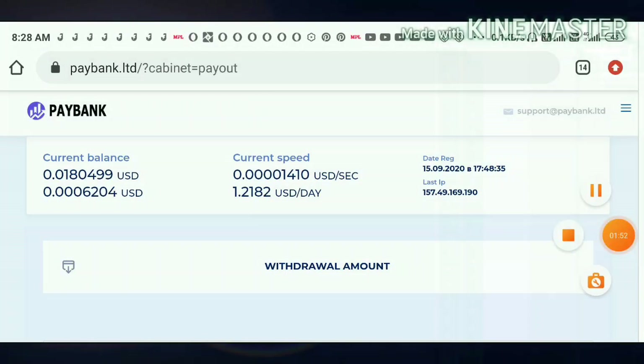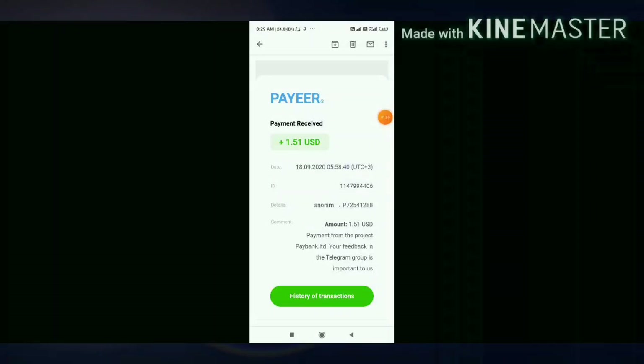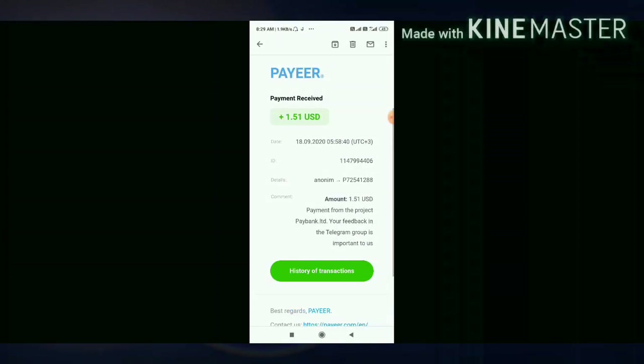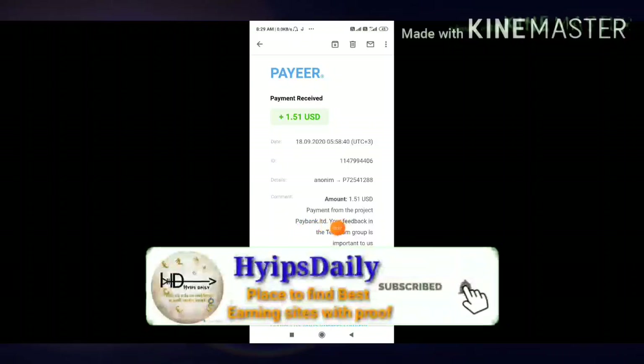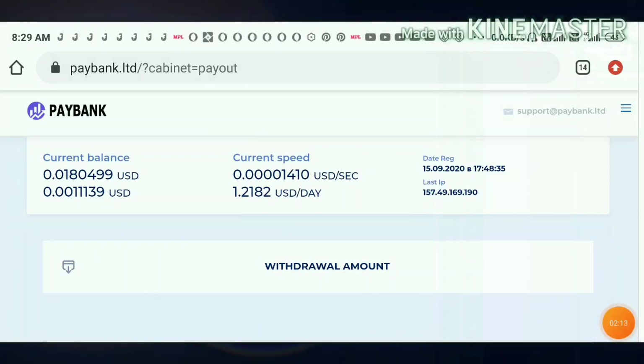I also received an email from Payer. I want to show that — from paybank dot limited. You can see, friends, this is the email we received from Payer showing that we just received one point five one dollars from our site paybank dot limited. This payment proof confirms the site is paying — we have no need to worry about the site's status.